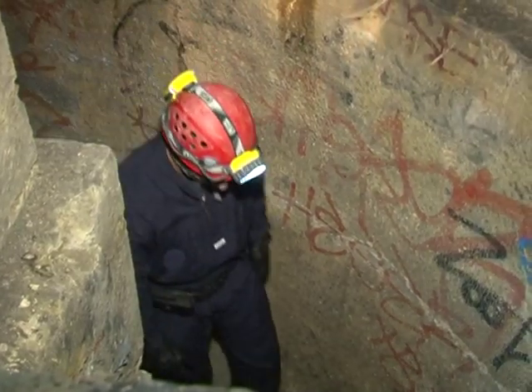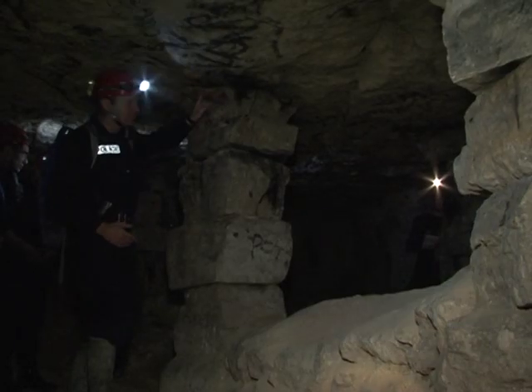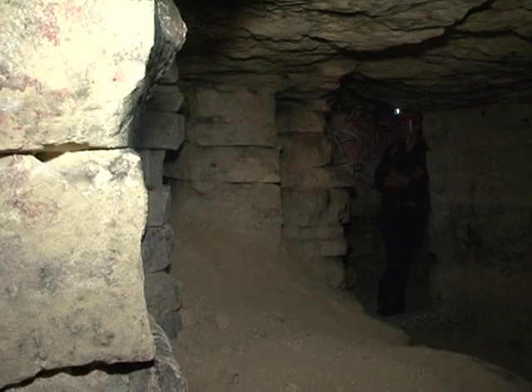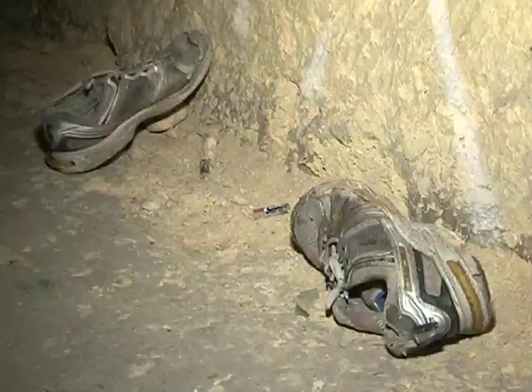Access to most of the catacombs is strictly forbidden to the public, but still they draw thrill-seekers. Some of them forget the most basic equipment: lamps, extra batteries, an emergency kit, and of course a map.